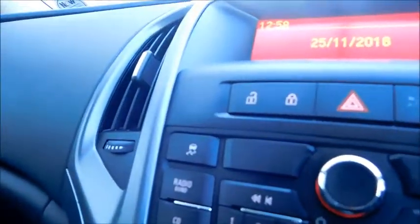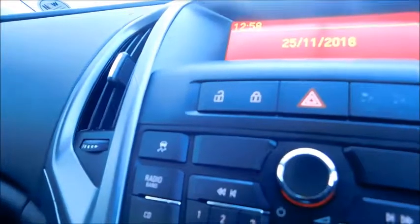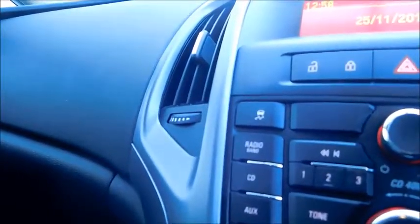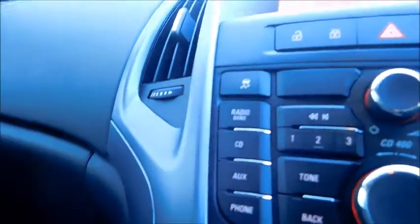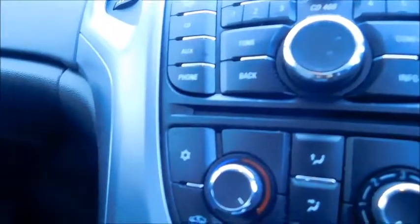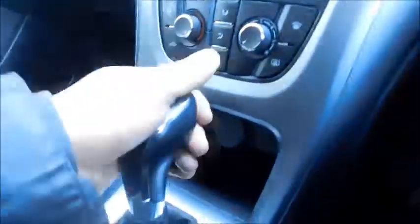Moving into the front, starting with the central console, you'll notice electronic stability control offering you more safety when driving, and also a parking sensor button. You can switch between different media formats such as radio, CD and auxiliary. Below you will find a CD insert, air conditioning temperature control, and fan intensity. Under here you'll find your 12 volt socket and auxiliary socket.